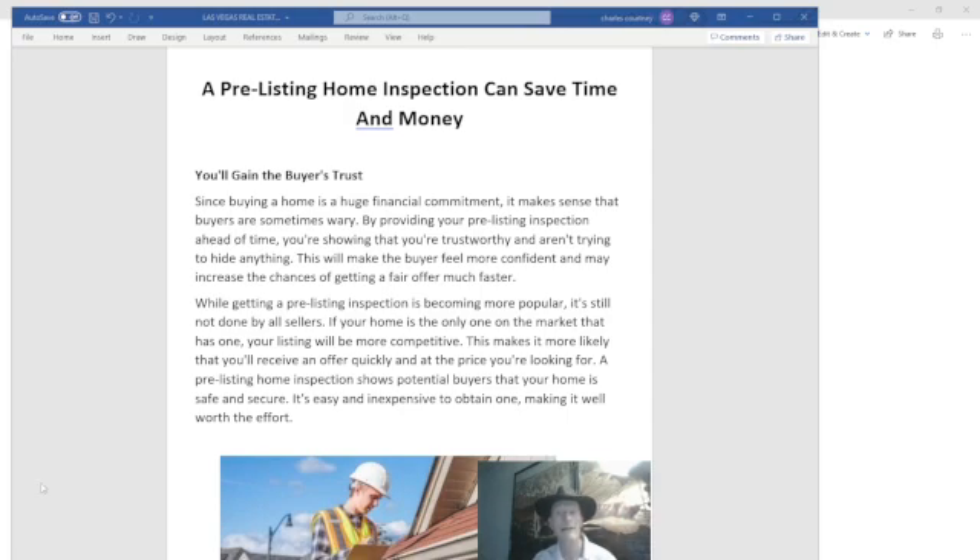Another advantage of a pre-listing home inspection is you'll gain the buyer's trust, and this is a really key point. Since buying a home is a huge financial commitment, it makes sense that buyers are sometimes wary. By providing your pre-listing inspection ahead of time, you're showing